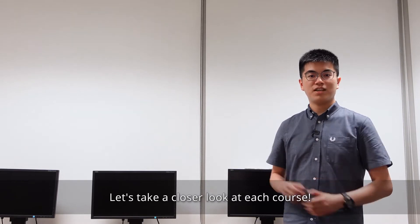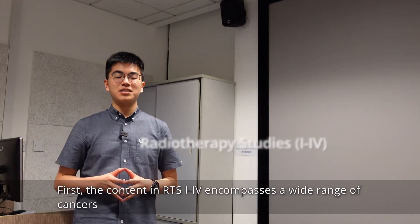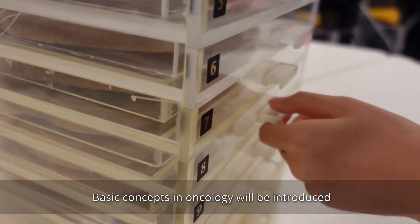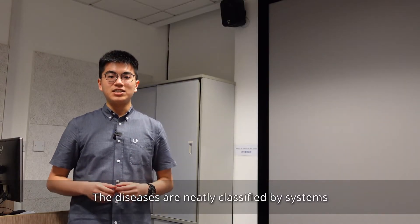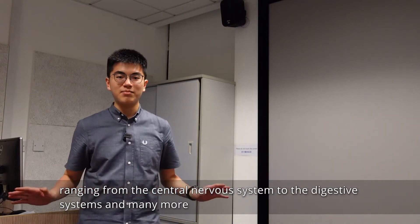Let's take a closer look at each course. The content in RTS 1 to 4 encompasses a wide range of cancers that will be seen at the RT department. Basic concepts in oncology will be introduced. The diseases are neatly classified by systems, ranging from the central nervous system to the digestive system and many more.